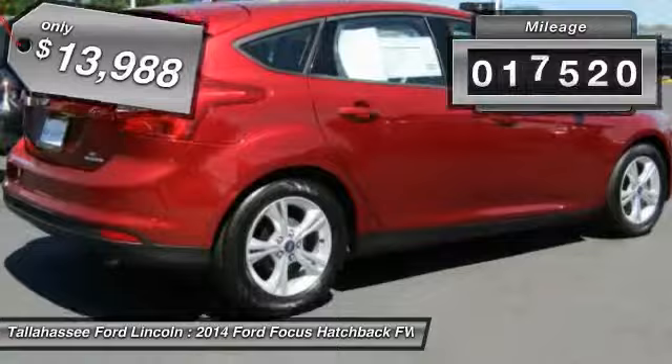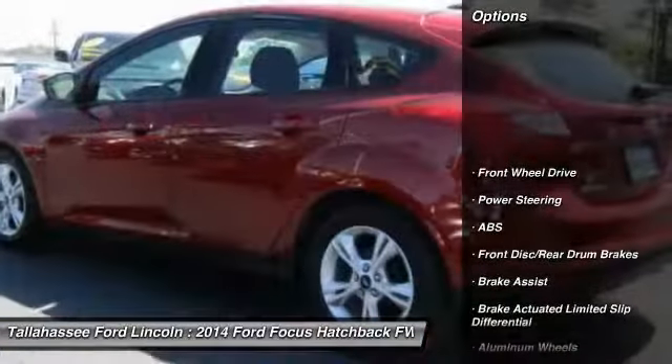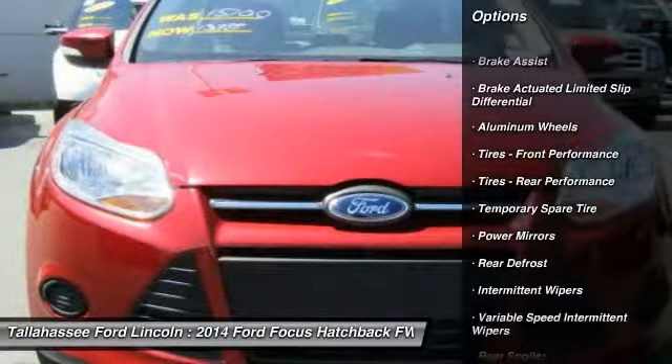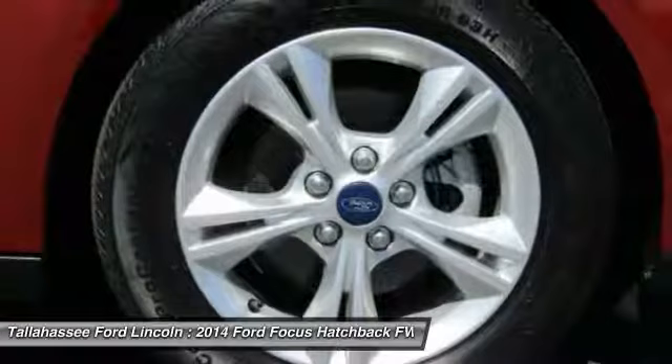This vehicle has less than 20,000 miles. Here are some of this vehicle's great options: stability control, traction control, keyless entry, steering wheel audio controls, anti-lock braking system, Bluetooth, driver airbag, power steering, adjustable steering wheel, floor mats.